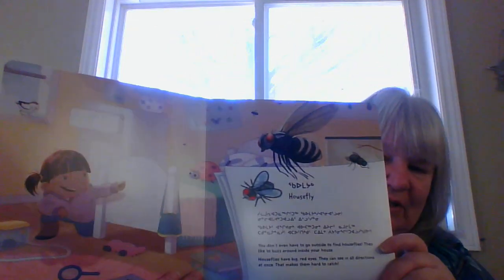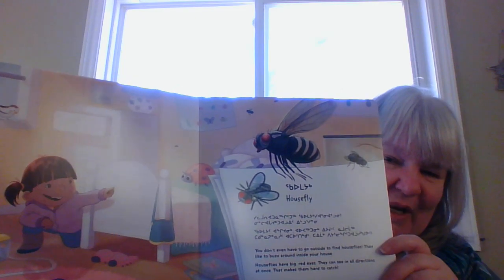You don't have to go outside to find houseflies. They like to buzz around inside your house. Houseflies have big red eyes, and they can see in all directions at once, and that makes them hard to catch. See, she's pointing them out.